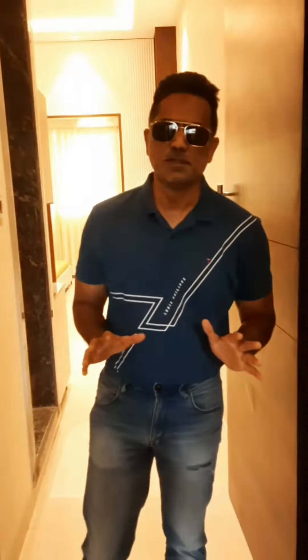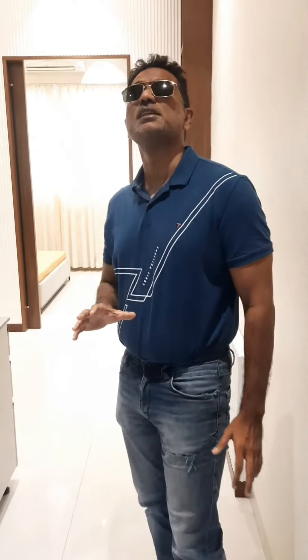Hello everyone, this is Mohammed Akram here, making a video after a very long time. This is a Voto Studio 1PHK, 307 carpet area in Oshibara. This is a compact studio apartment with a ceiling at 13 feet — that is something you don't get in most of the flats, I mean 99% of the flats.